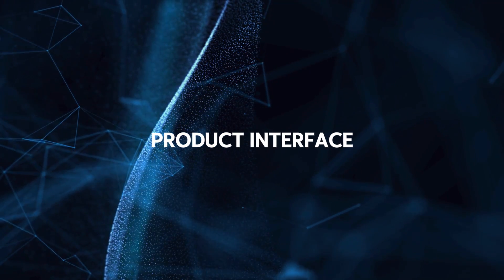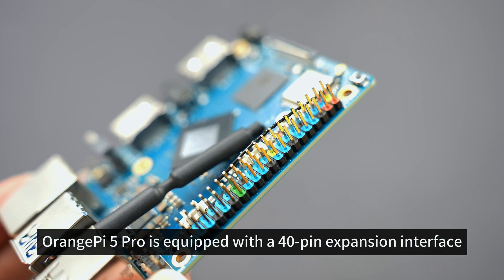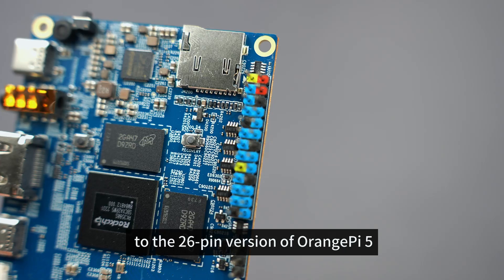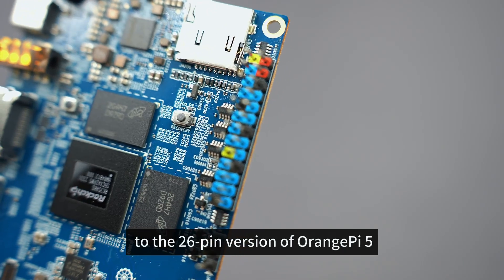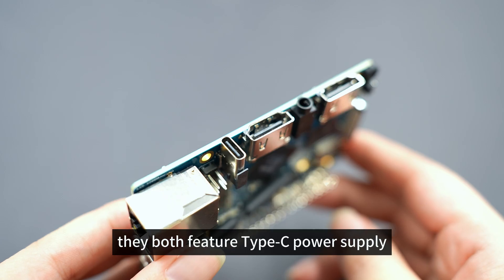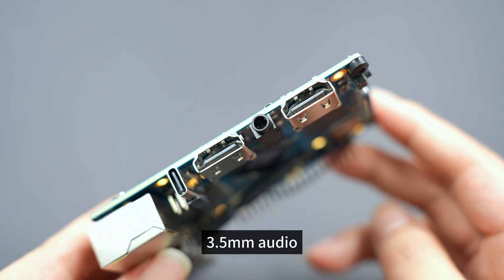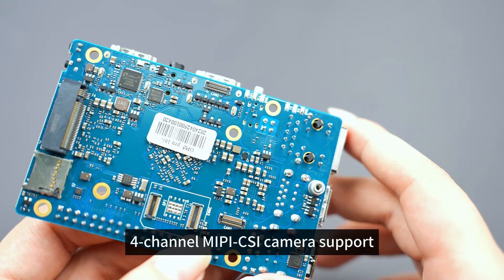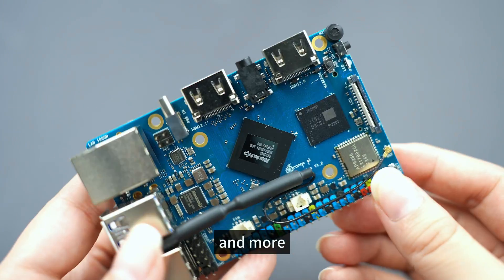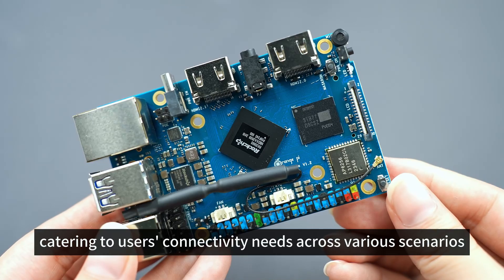Product Interface: Orange Pi 5 Pro is equipped with a 40-pin expansion interface, providing more GPIO pins compared to the 26-pin version of Orange Pi 5. Both feature Type-C power supply, full-size HDMI interface, 3.5mm audio, 4-channel MIPI CSI camera support, multiple USB interfaces, and more, catering to users' connectivity needs across various scenarios.